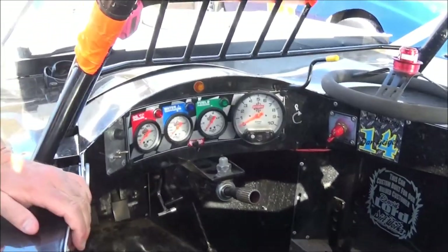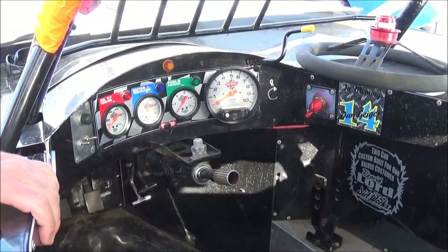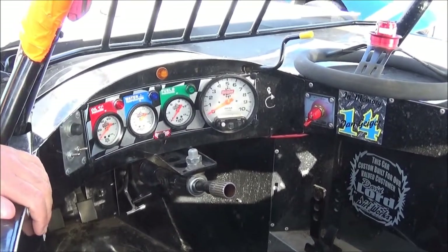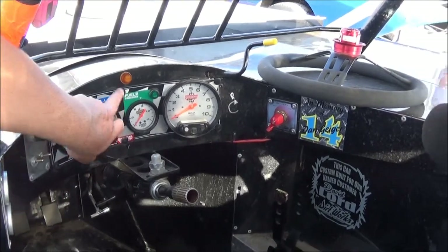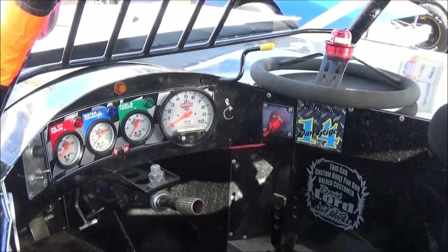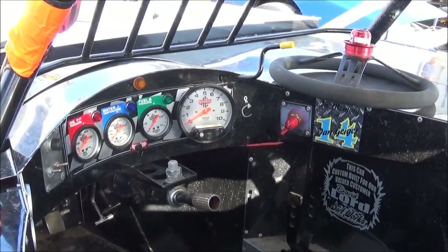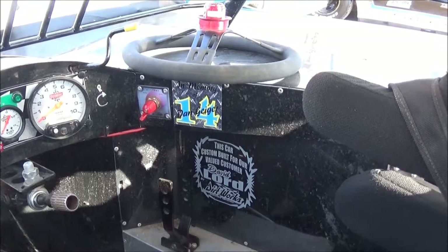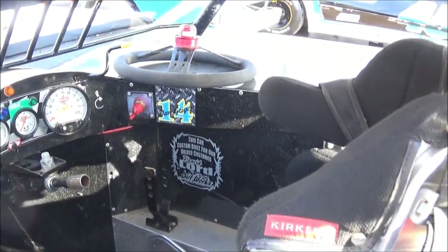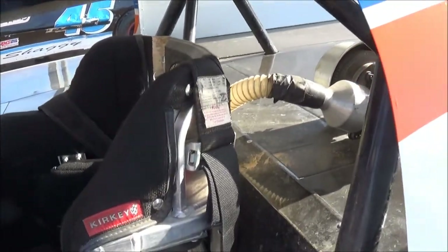On the gauges, real simple setup here. We've got the oil pressure to save the motor, water temp, fuel pressure — we're running methanol in these cars — and a tachometer. Up here I've got a pressure light for the radiator in case we blow a radiator hose, so we know we lose the water before we burn the motor up. Our on and off switch. And then one of my mentors, one of my heroes — Dan Geiger — used to run for Mark Allison and taught me a lot about Modifieds about 15 years ago, so that's in memory of him.